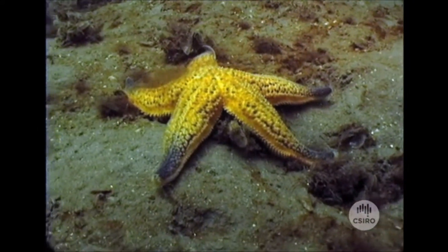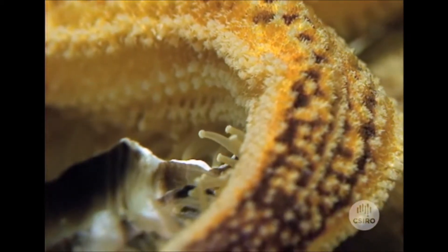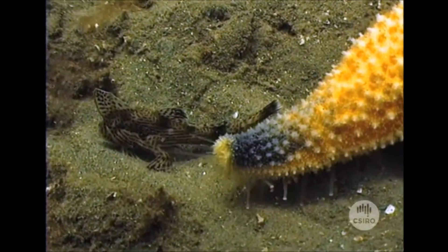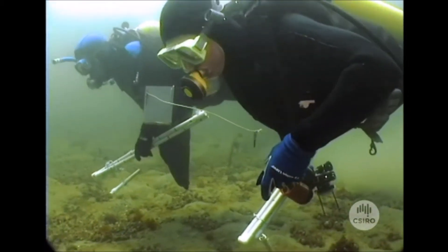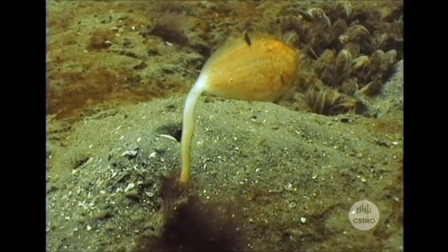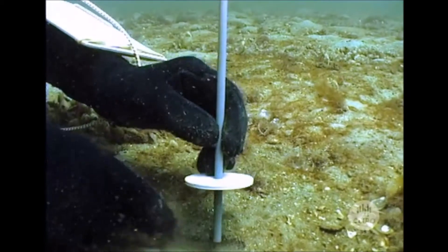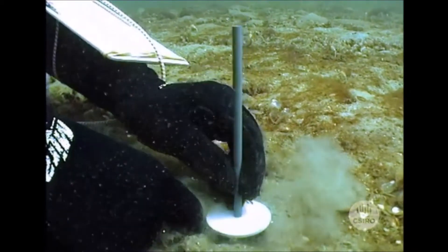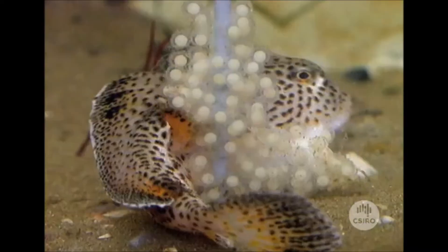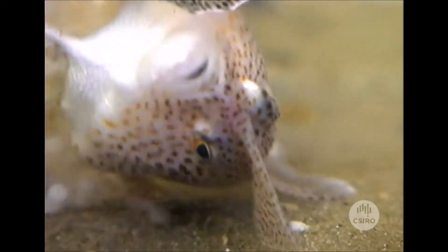An introduced invasive starfish has caused the numbers of hand fish to drop to dangerous levels. At first it was thought the starfish could be eating the eggs of the fish, but it turns out the starfish are eating the marine algae which is used by the little fish when they breed. By using plastic and putting it into their environment, these have replaced the macro algaes that these fish will only spawn on.